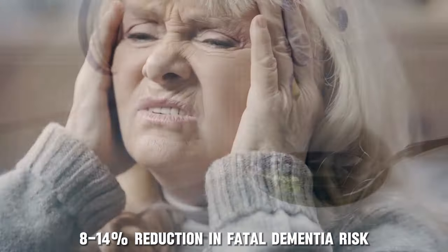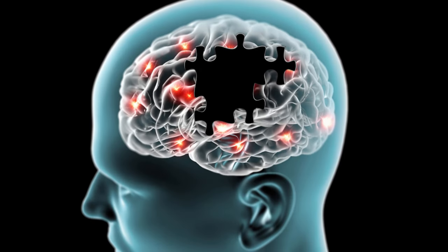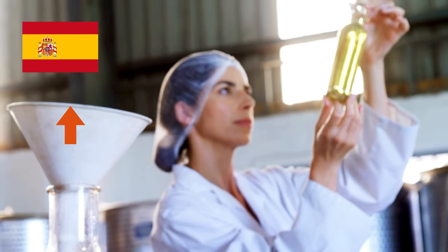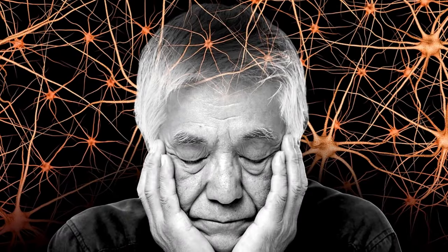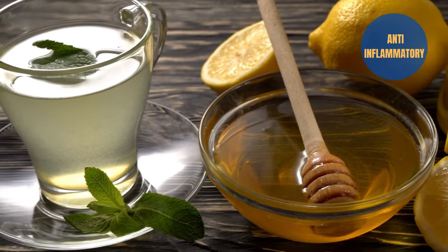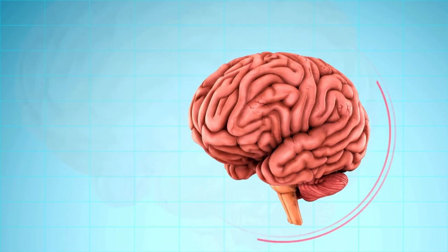One study showed an 8-14% reduction in fatal dementia risk with daily olive oil consumption while eliminating harmful kinds of fats. One large study in Spain linked higher olive oil intake to a slower rate of age-related cognitive decline. The antioxidant properties of vitamin C and the anti-inflammatory properties of honey in this drink may further enhance these amazing health benefits.